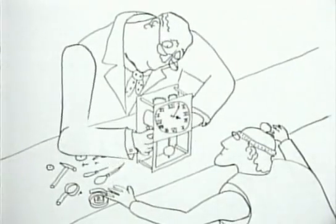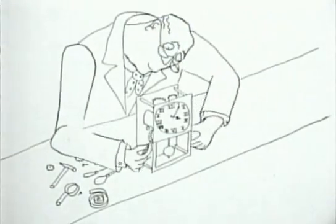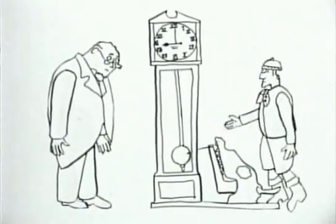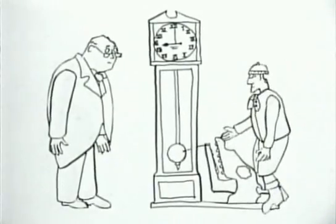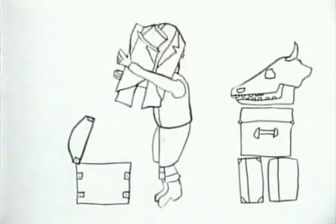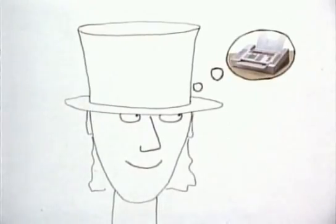I'll teach you about the inner workings of the clock, young Bain. During his apprenticeship, he invented the first electric clock. What have you done? Look, sir, the first electric clock. It's hideous. Go away. There's no place for me here. I shall go to London. Aye, and I'll invent the first fax machine.